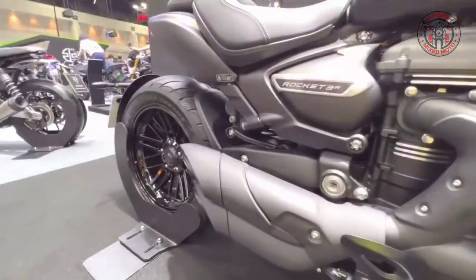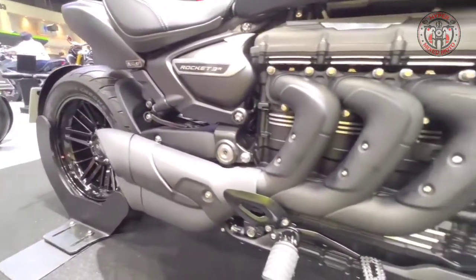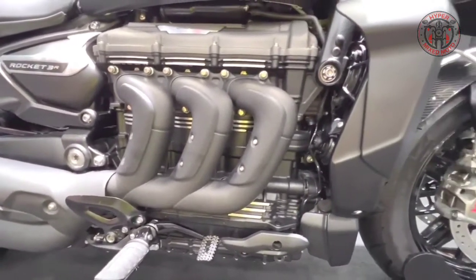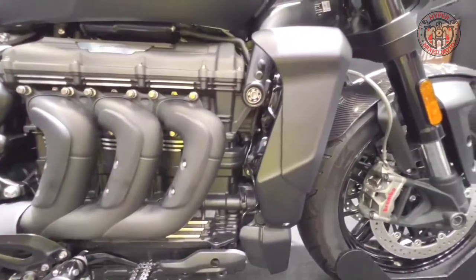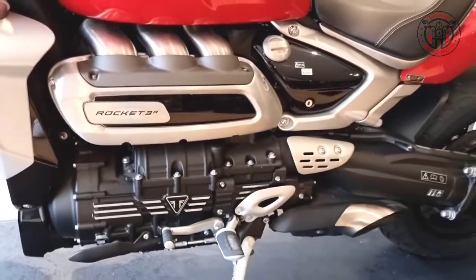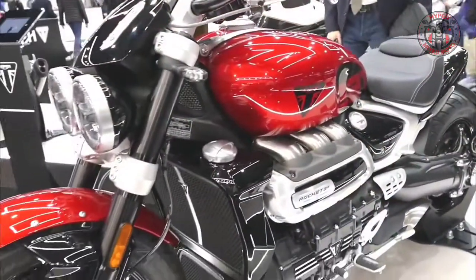The Rocket 3's 2,500 cc triple is the world's largest production motorcycle engine, optimized to deliver a 39.6 pound weight savings over the previous Rocket generation for thrilling performance and all-day, any-gear effortless capability.